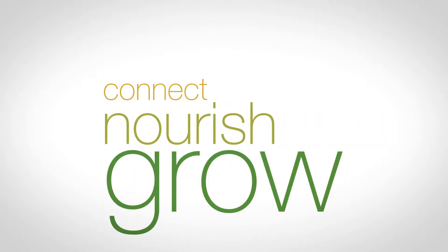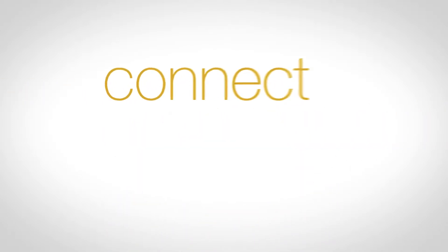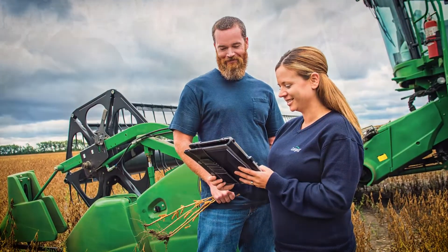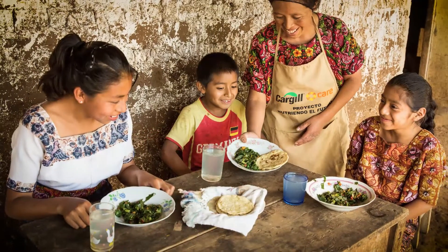Technology with a purpose — what we really mean is technology that is focused on our game plan for success in Cargill and our purpose. We try and focus on digitalization and analytics that is influenced by what our customers are most interested in.